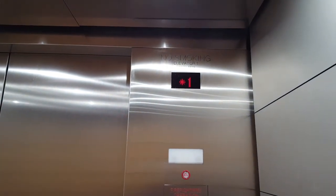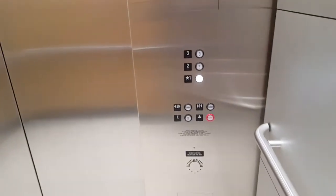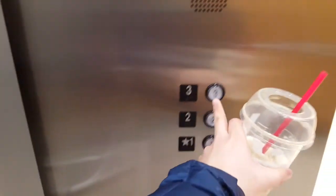This is the elevator at the Nordstrom store, the insider in downtown Chihuahua. First floor. Going up.